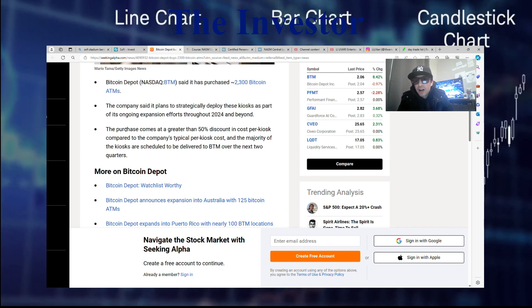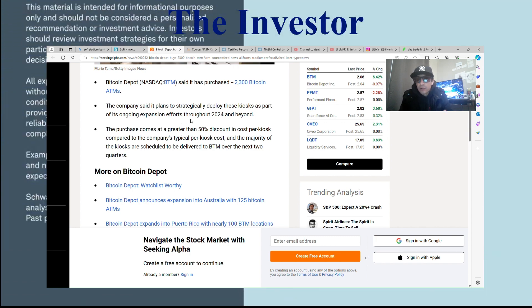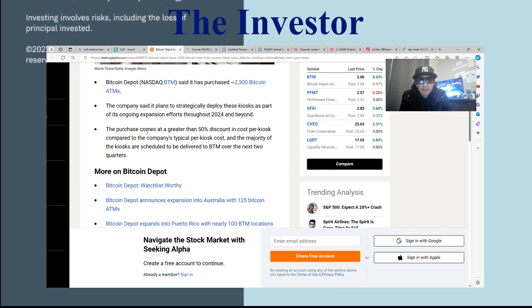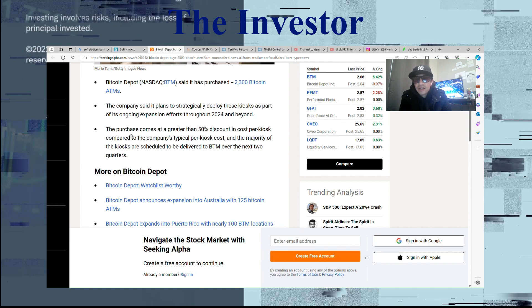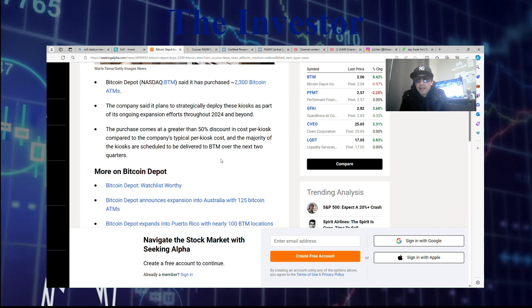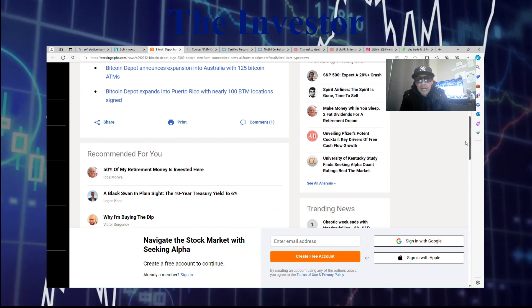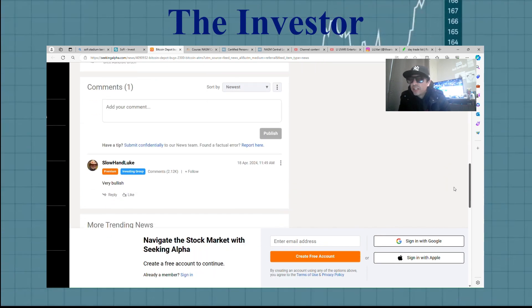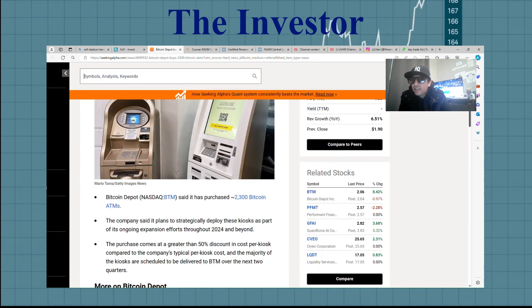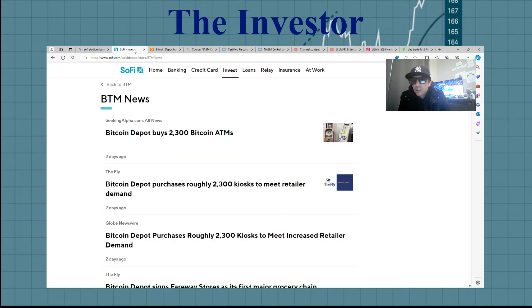I kind of just regret not waiting and going in on them when they were a little lower than $2.16, because I knew they were leveling out. But either way, I'm still waiting on a return on them. But I'm thinking they might be working themselves up to $2.50 or $2.65 even.